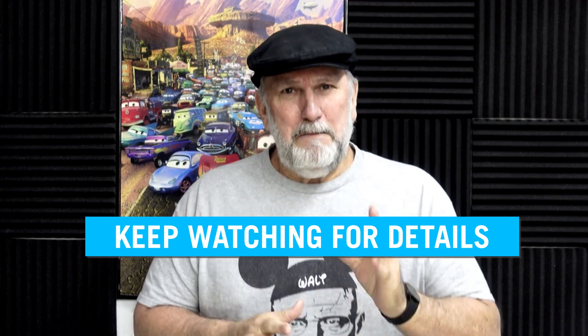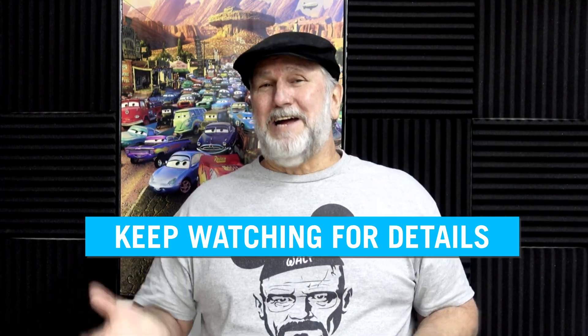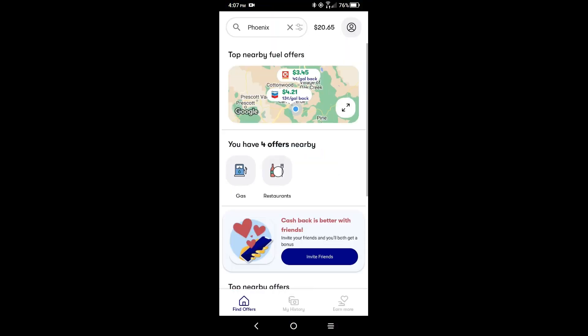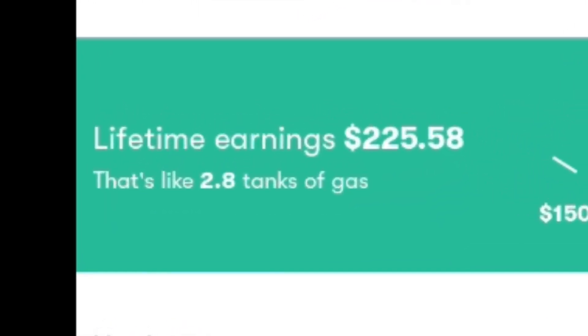If you are new to this, keep watching. I'll have the updated video to follow this so it'll give you all the ins and outs. Let's go over to the app. We're on the app now and you just need to click on My History to see the lifetime earnings, which at the time I made this video is $225.58. Not bad, right?